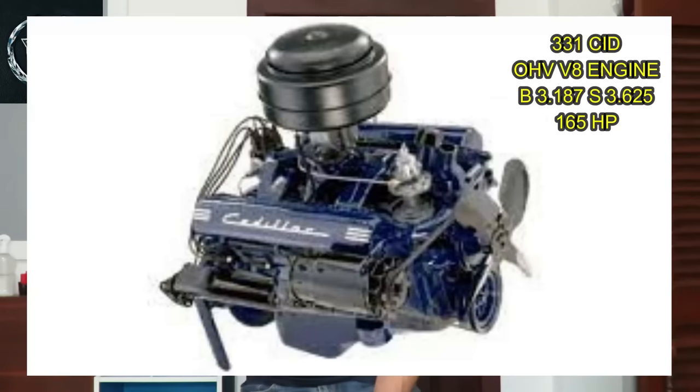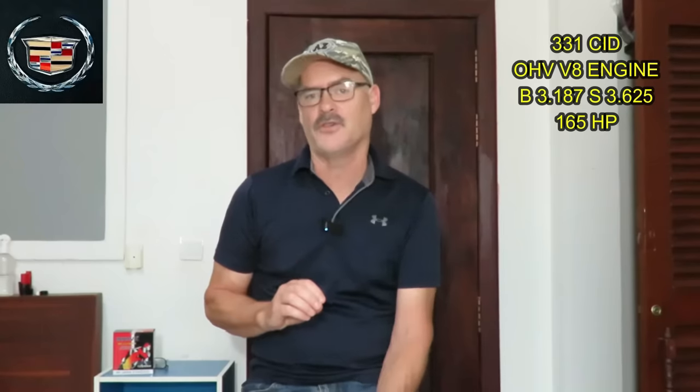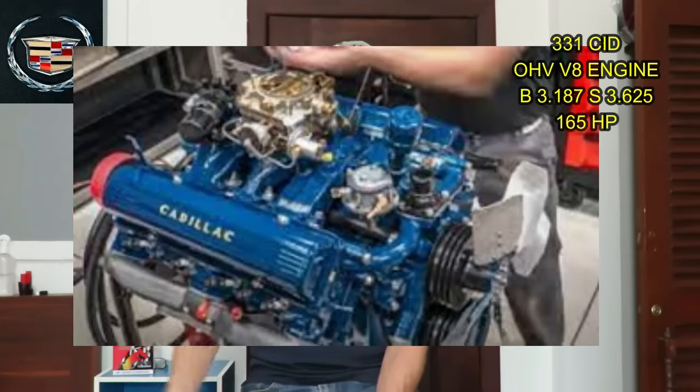Now that brings us to the overhead valve engines. In 1949 Cadillac produced a 331 cubic inch overhead valve V8. It had a bore of 3.187 and a stroke of 3.625. The 331 was also the first Cadillac made available with hydraulic lifters and a hydraulic valve train. It was seven and a half to one compression and it made 165 horsepower — definitely an improvement over the flathead V8 horsepower numbers.